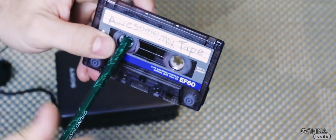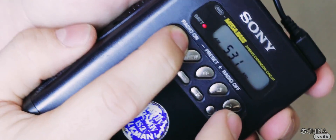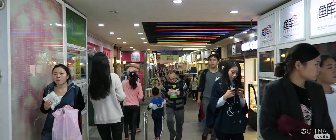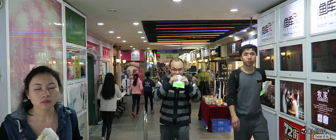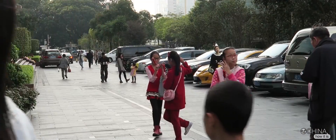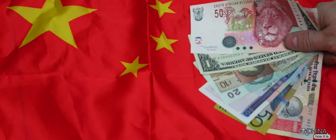Welcome to another video! So you want to survive in China? Let me show you how. Today we're talking about your money — how to spend it, how to save it, and how to change it here in China.